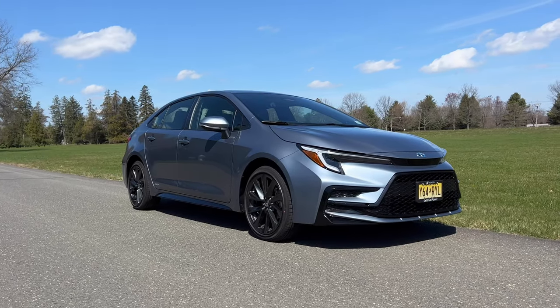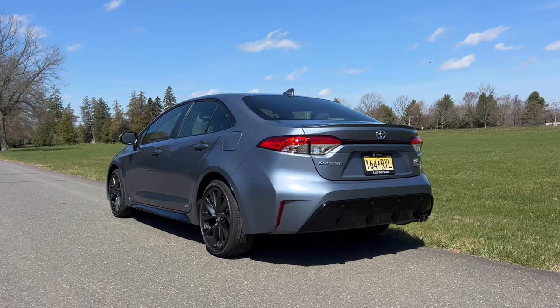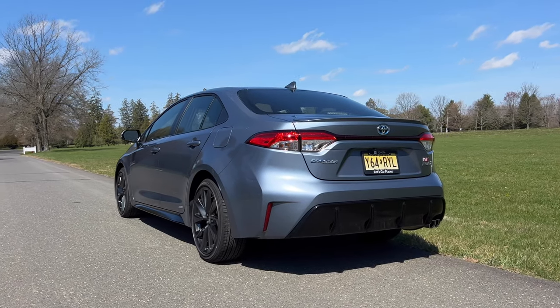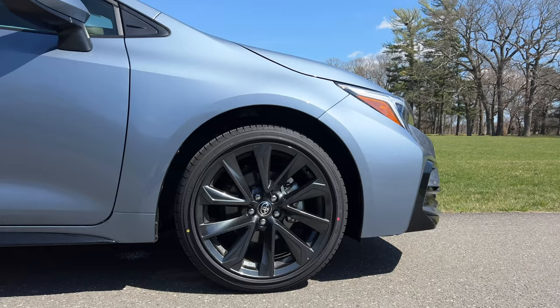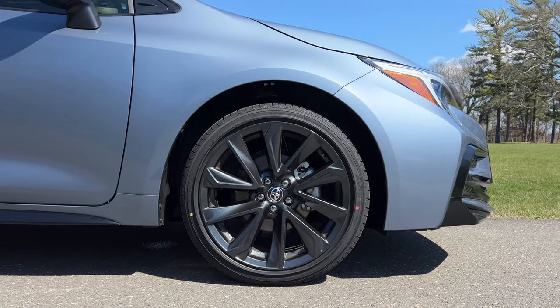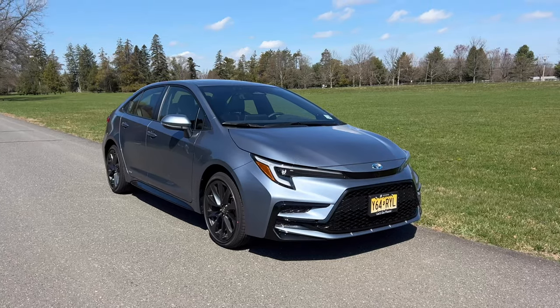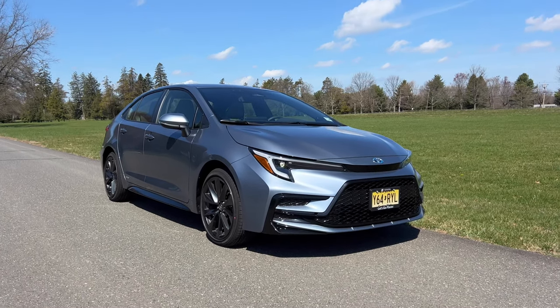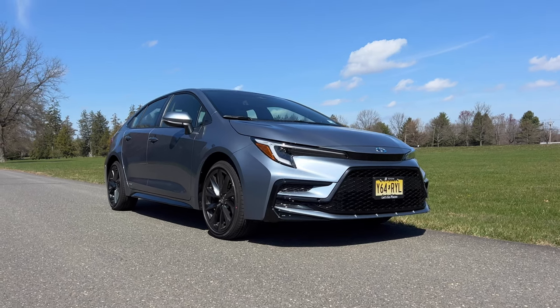It hasn't gotten too outdated. If you go for the sporty SE or XSE trim, you get an all-new rear sport diffuser that actually looks really aggressive and kind of gives it a lot of character. And then on top of that, you get new 18-inch gloss graphite colored alloy wheels, which look pretty nice. But you're not going to be turning any heads as you drive down the road. If you don't like attention and you don't want anybody looking at you, drive a Corolla.